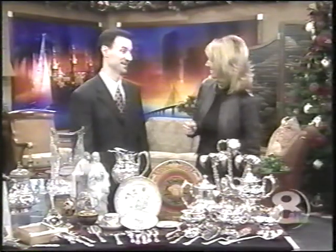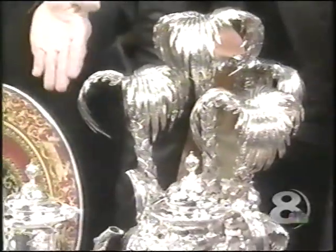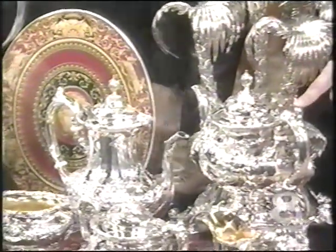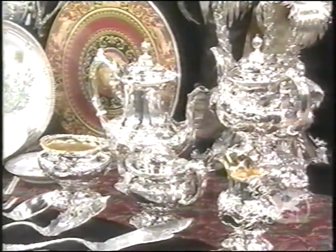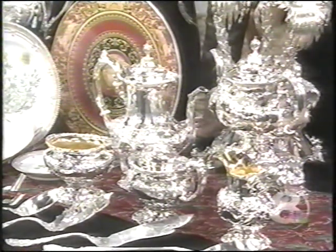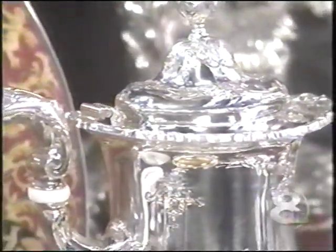So that is an heirloom piece — something to pass down to your kids. Then we brought a beautiful pattern here called Francis the First by Reed and Barton. It's one of our most popular patterns, and this is a five-piece sterling tea set. We've got the coffee pot, teapot, sugar, creamer, and waste bowl. And this set is elaborately decorated with a beautiful fruit and flower pattern.